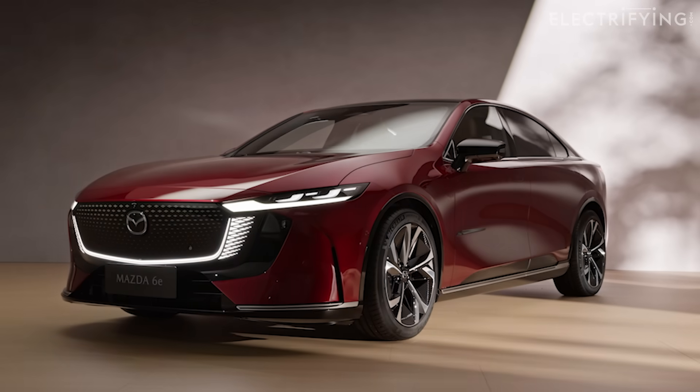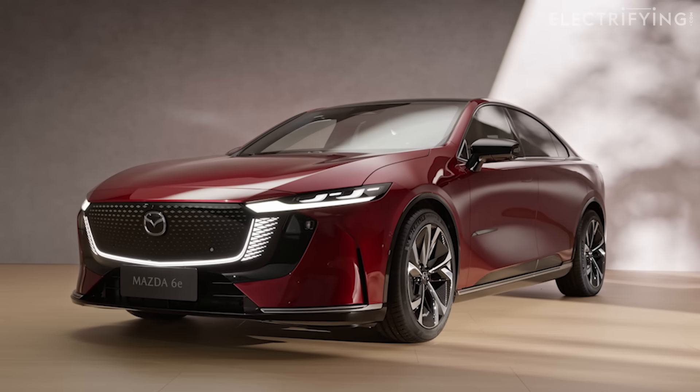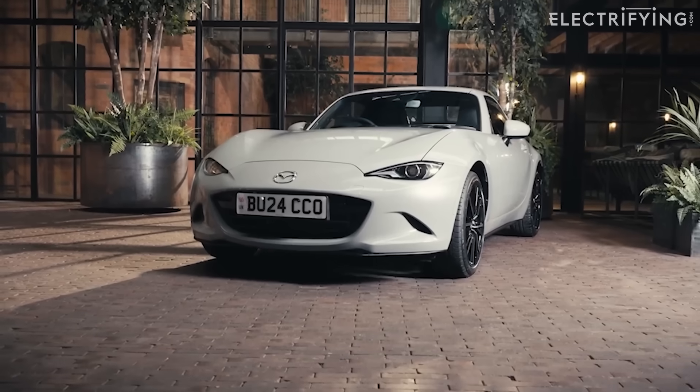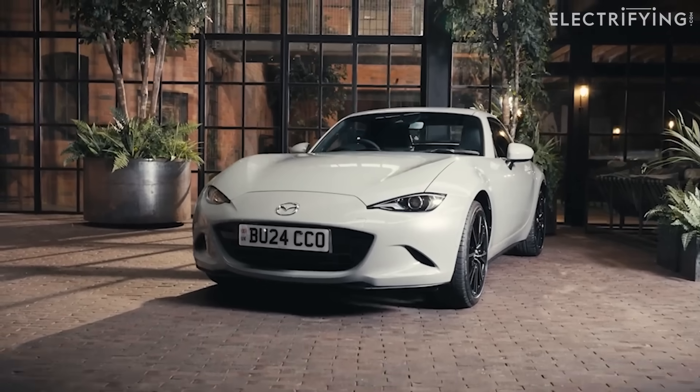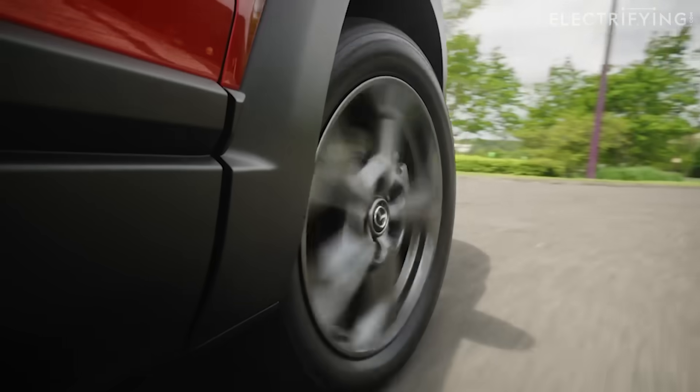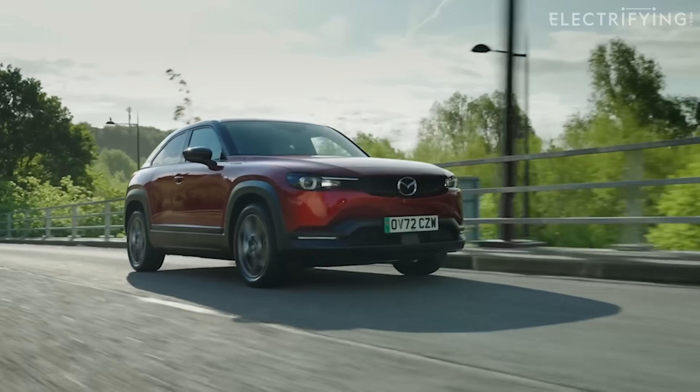Do you want to hear how to win bets like Mazda? Well, it's simple. Rather than risk everything on one horse, all you need to do is place bets on all of the runners. That way, you're guaranteed a win. Genius, eh?